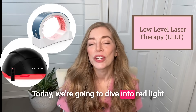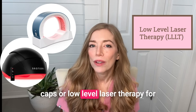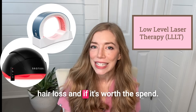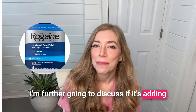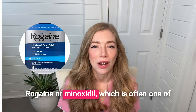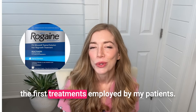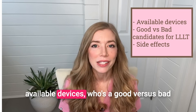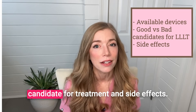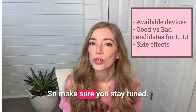Today we're going to dive into red light caps, or low-level laser therapy for hair loss, and if it's worth the spend. I'm further going to discuss if it's adding benefit in patients who are using topical Rogaine or Minoxidil, which is often one of the first treatments employed by my patients. At the end, I'm going to talk about available devices, who's a good versus bad candidate for treatment and side effects, so make sure you stay tuned.